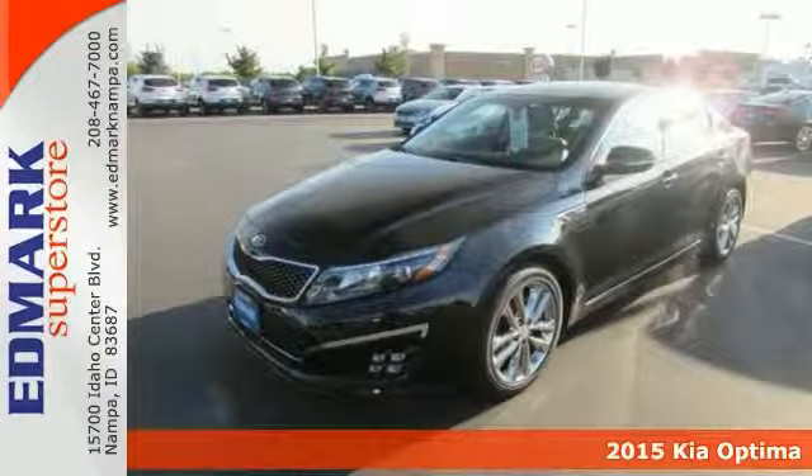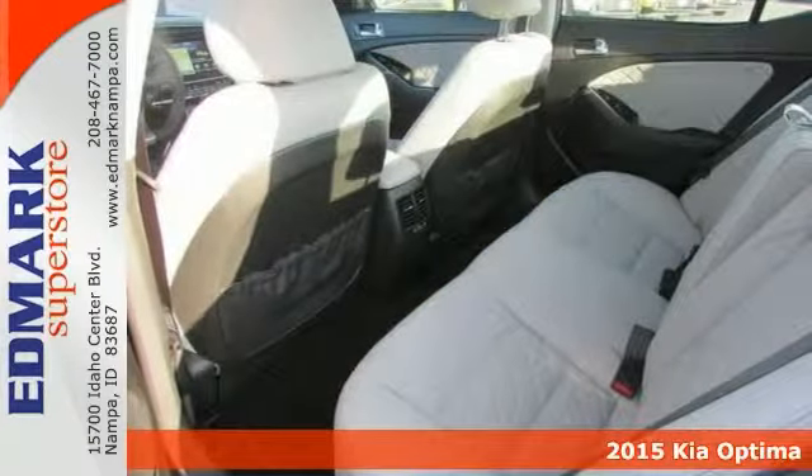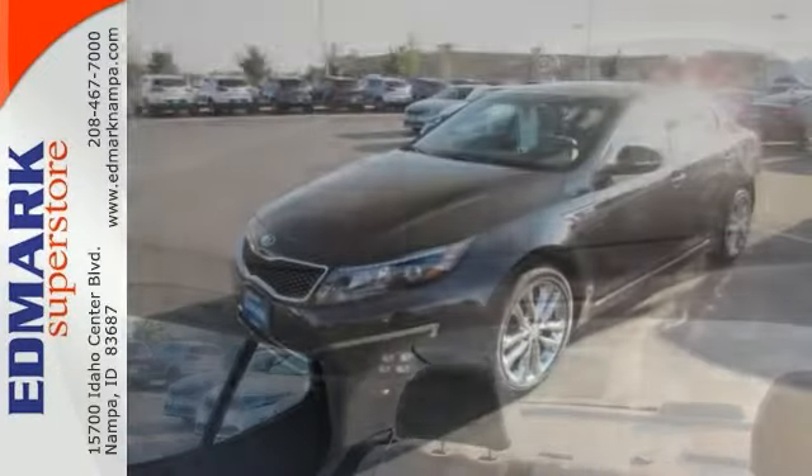If you demand the best, this great-looking 2015 Kia Optima is the car for you. It's nicely equipped with alloy wheels, sunroof, multifunction steering wheel, and touchscreen display.